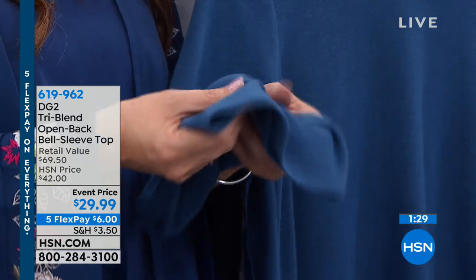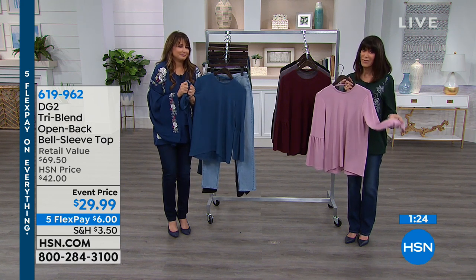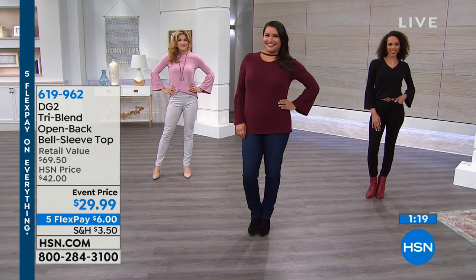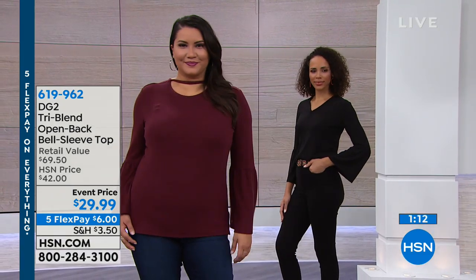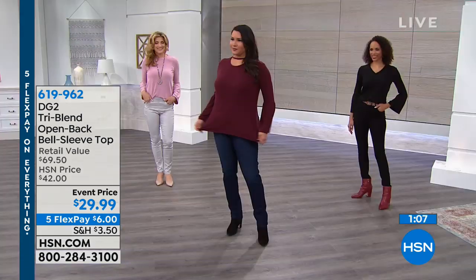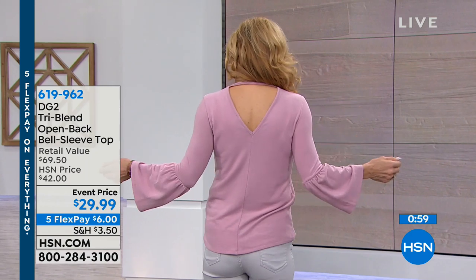There are some garments you just have to get home to feel and understand. Beautifully designed, great colors — love that you can tuck it in. Renee did a part tuck, which looks great, and Annette has it out and it looks fabulous as well. It's $29.99, less than half the retail value, with about one minute remaining. Item number 619962.